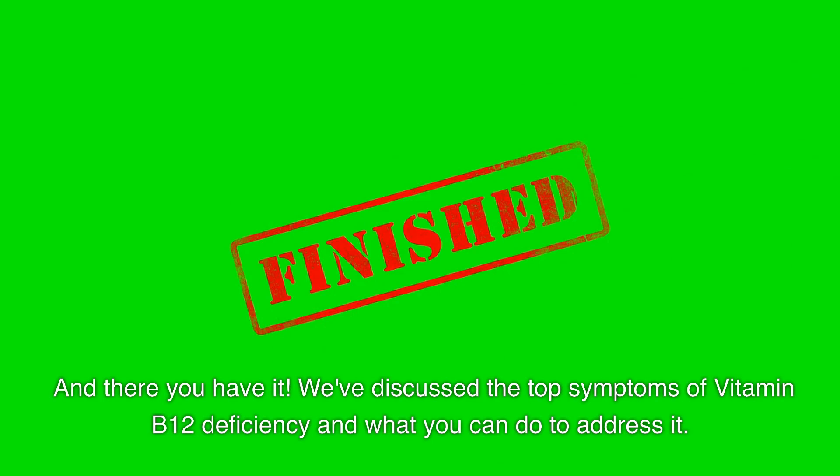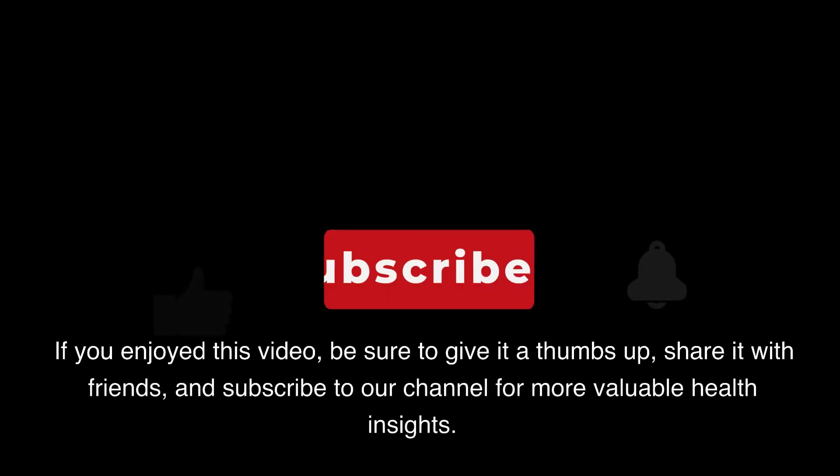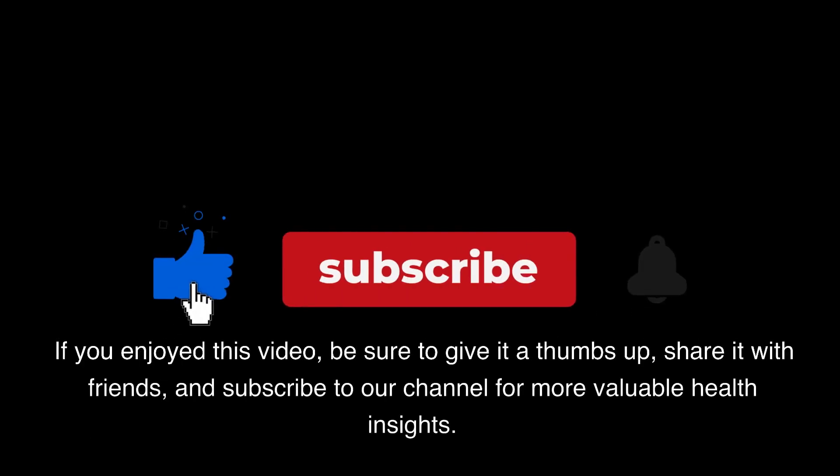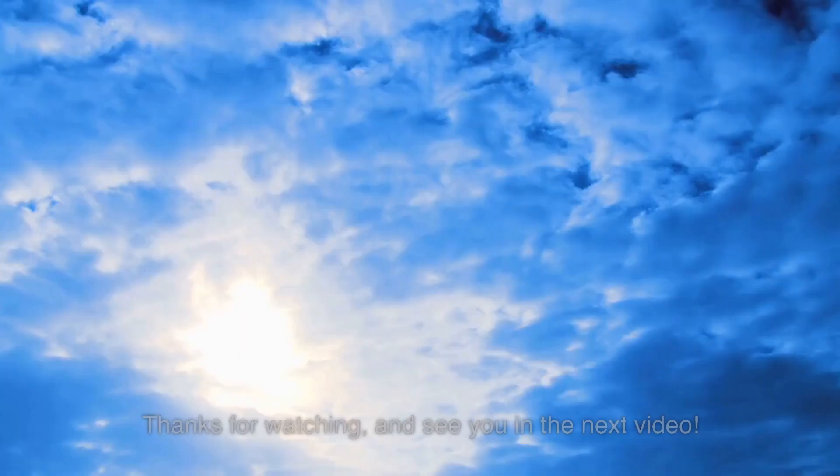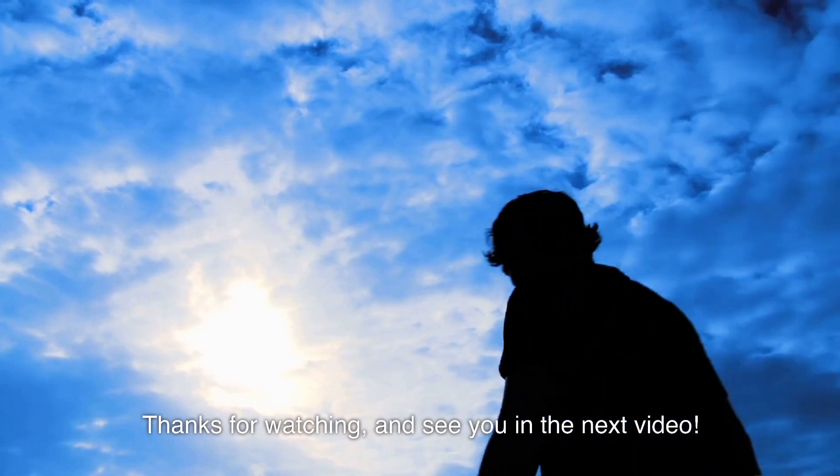And there you have it. We've discussed the top symptoms of vitamin B12 deficiency and what you can do to address it. If you enjoyed this video, be sure to give it a thumbs up, share it with your friends, and subscribe to our channel for more valuable health insights. Thanks for watching and see you in the next video.